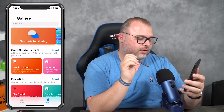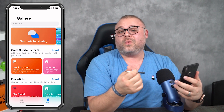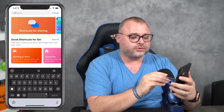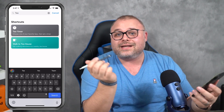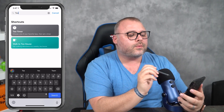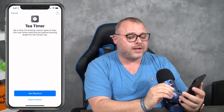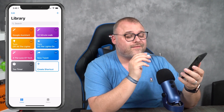Let's take a look at a few things I've already found to give you an idea of what shortcuts do. We're going to go over to the Gallery and search for T-E-A. Yes, that is a Google keyboard on my iPhone — I like swipe. We're going to find a tea timer shortcut. We hit Get Shortcut, add it, and go over to our Library.